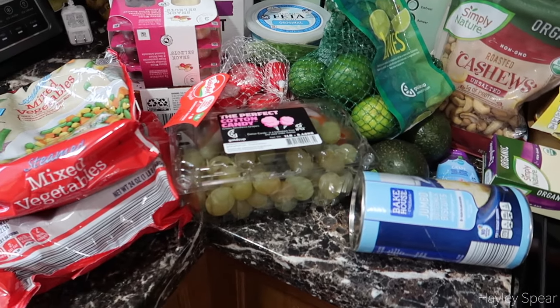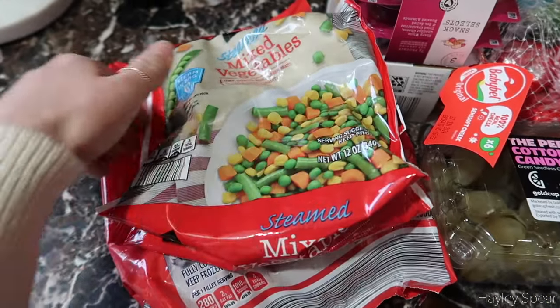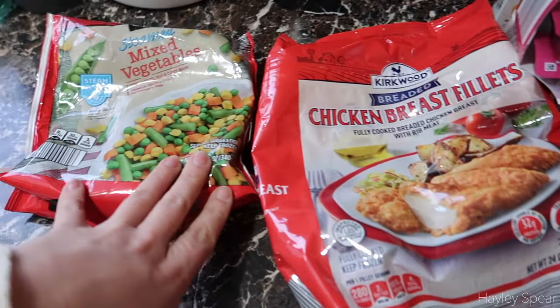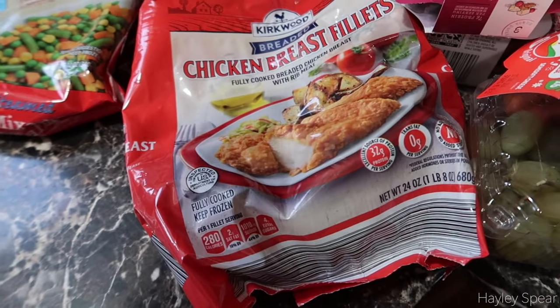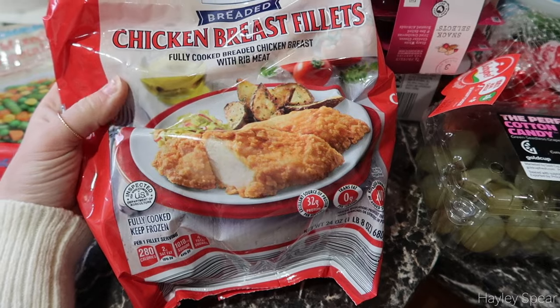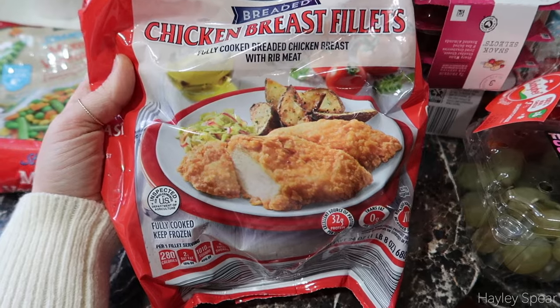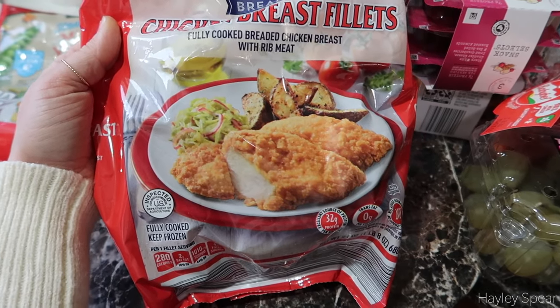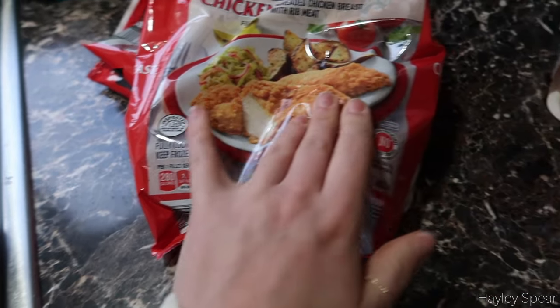I'm home with everything sprawled out on my stove and counter. I'll share everything I purchased and put individual prices on screen. Starting with cold items — I have steamable mixed veggies: corn, carrots, peas, and green beans, nice to have in the freezer for a side or a quick chicken pot pie. I also grabbed chicken breast fillets on a whim — I thought they might be good as chicken sandwiches with honey barbecue or buffalo sauce. Sydney might like those too.